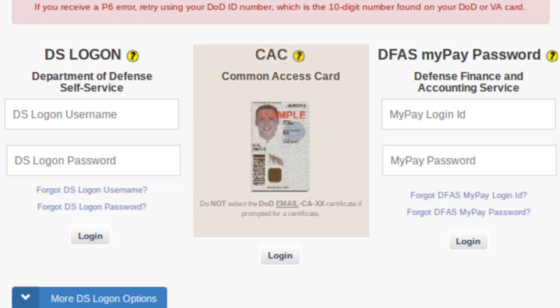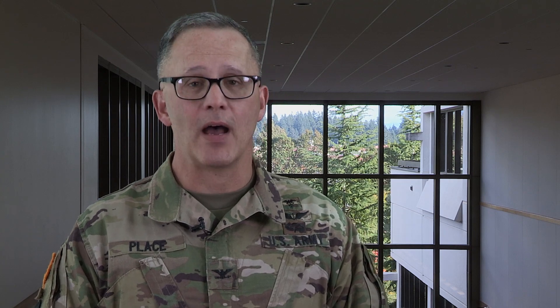Now before Madigan launches MHS Genesis on October 21st, I really want to urge all of our patients to go online and register for your patient portal. There are three ways you can access it: you can use your DoD Common Access Card or CAC, you can use your MyPay username and password credentials, or you can use a DS logon account. For many of our patients who don't have a CAC or their own MyPay account, a DS logon will be how you access the portal.